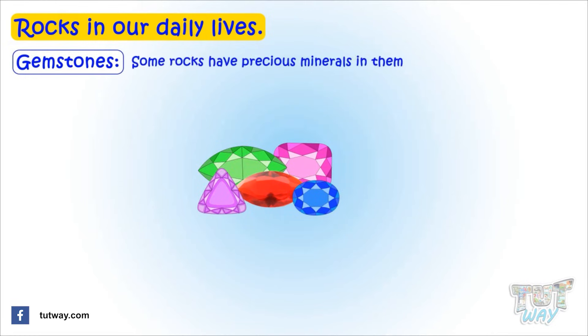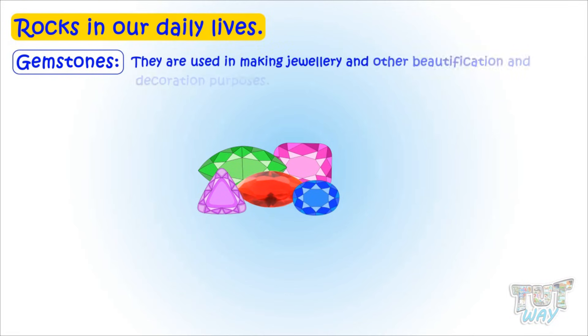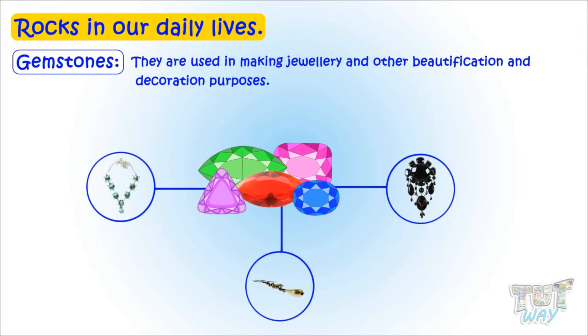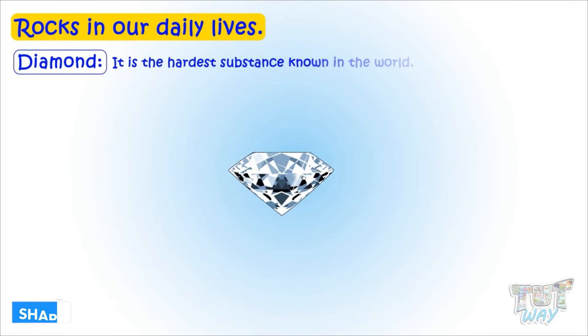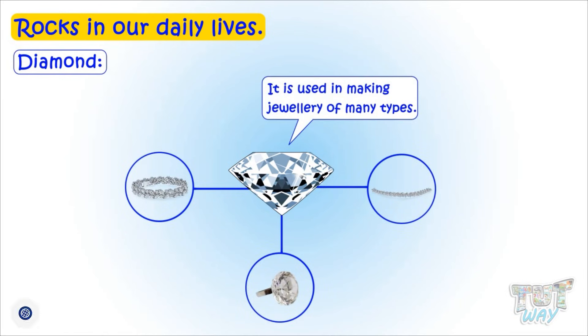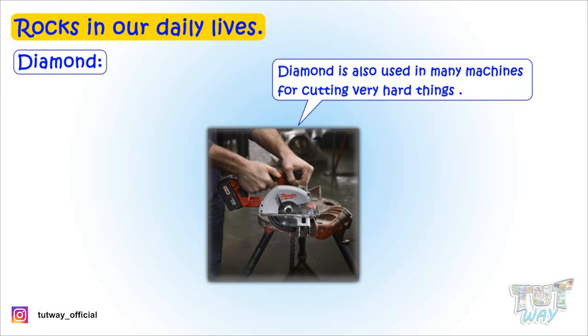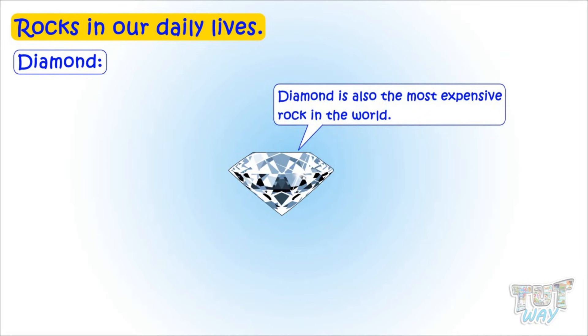Some rocks have precious minerals in them, called gemstones. They are cut and polished to look beautiful and shiny, and are used in making jewelry and for beautification and decoration purposes. Diamond is the hardest substance known in the world and is used in making jewelry of many kinds. Diamond is also used in many machines for cutting very hard things, and is the most expensive rock in the world.